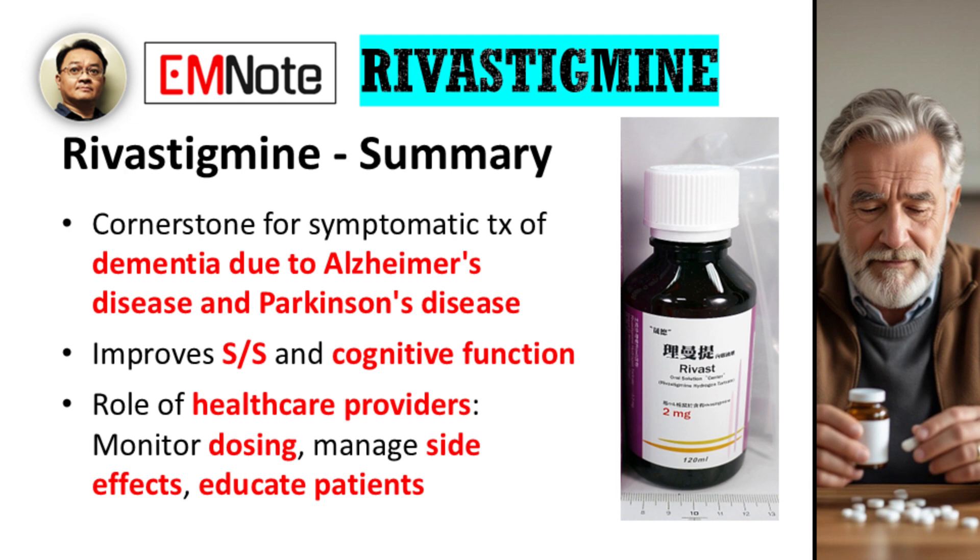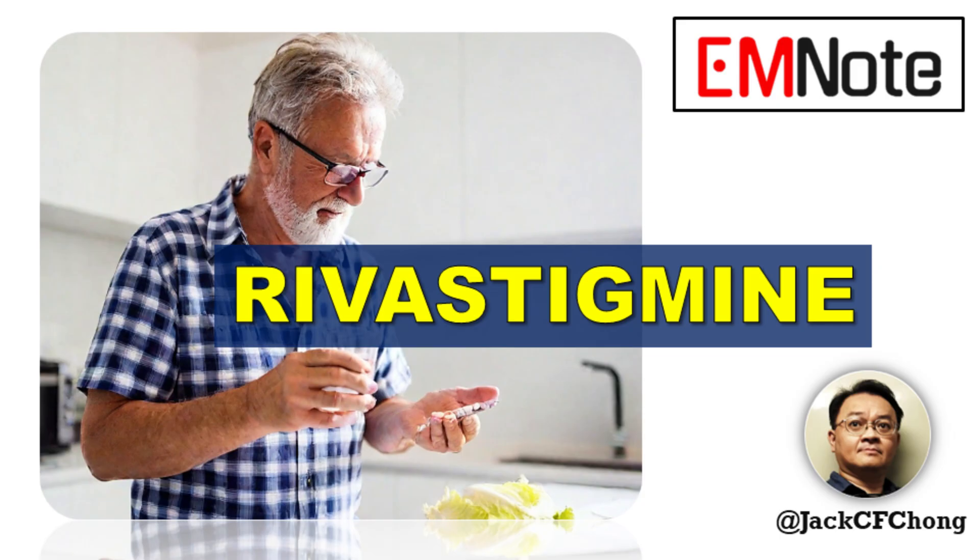In summary, rivastigmine is a cornerstone for the symptomatic management of mild to moderate dementia in Alzheimer's and Parkinson's disease. While it does not halt or reverse the disease, it can meaningfully improve symptoms and cognitive function. Our role as healthcare providers is to monitor dosing carefully, manage potential side effects, and educate our patients and their caregivers on its benefits and limitations. Thank you for tuning in to Emergency Insights. I'm James Carter.